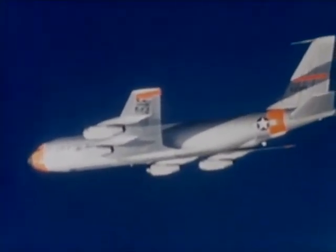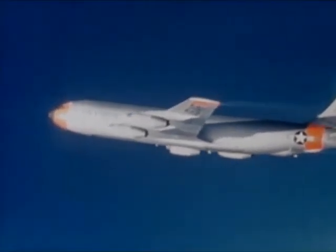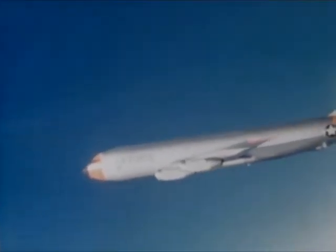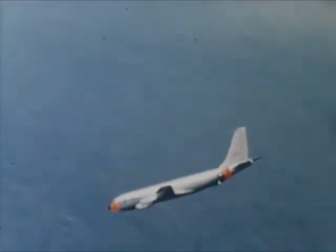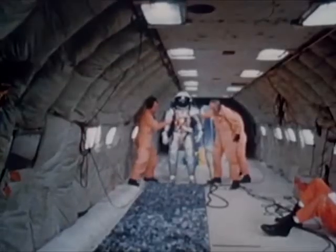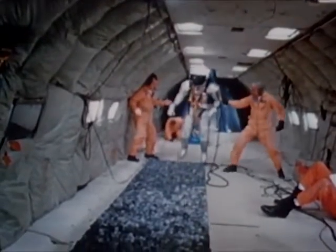Exhaustive testing of the EMU components has included performance demonstrations under simulated lunar gravity. Lunar gravity, one-sixth that of Earth gravity, can be produced aboard aircraft flying parabolic trajectories. Such flights were used to determine helmet impact stresses during simulated lunar gravity.